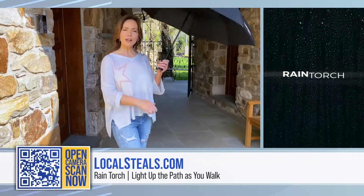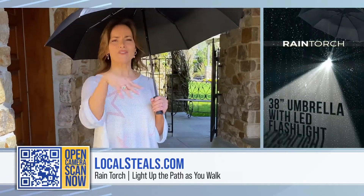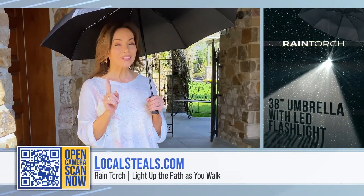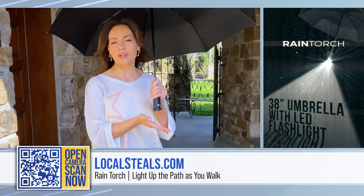Automatic open and close, great quality construction, 38 inches of coverage. You never have to worry about whether or not it's going to rain — you're covered. But then you have a great flashlight, which means you're never going to have to worry about when it gets dark either.